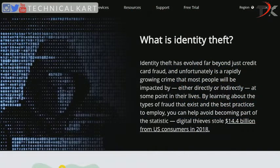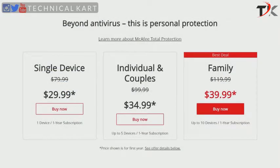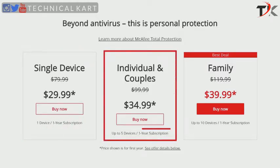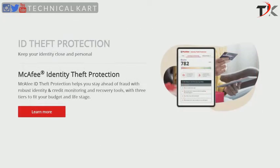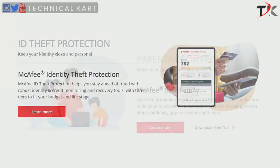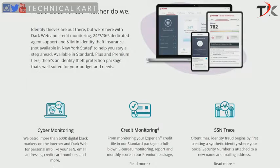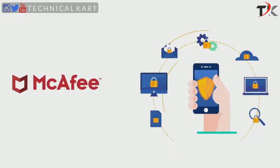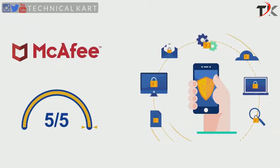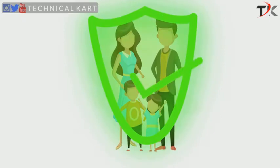An identity theft protection feature prevents bad guys from stealing your identity. The McAfee Total Protection Suite comes with different licensing options, including the individual plan for one device, the multi-device plan for five devices, and the flagship family package for up to 10 devices. You can buy licenses for one or more years. Note that some features like identity theft protection and safe family are not part of the individual plan. The multi-device package offers identity theft protection but still lacks the safe family feature, which only comes with the family plan. So after going through all the features in detail, we give McAfee a full 5 out of 5 score in this section.